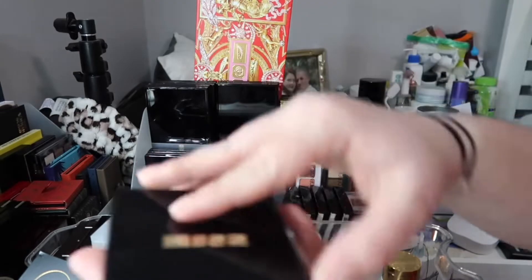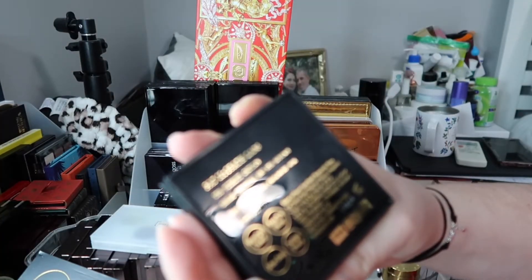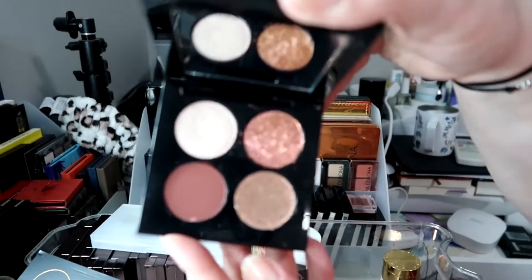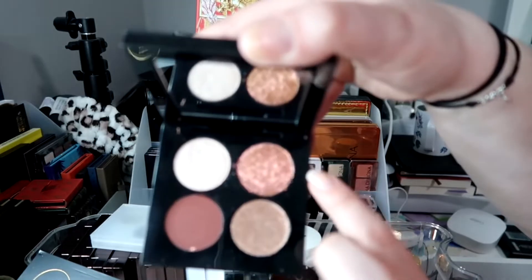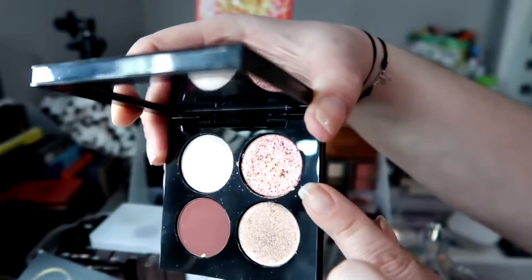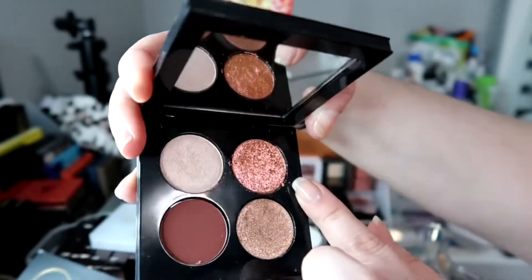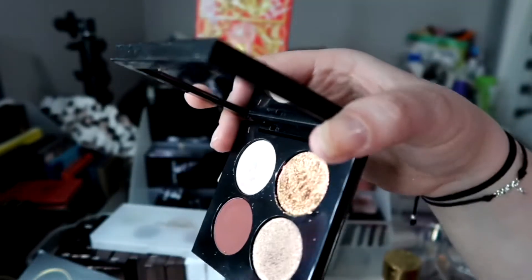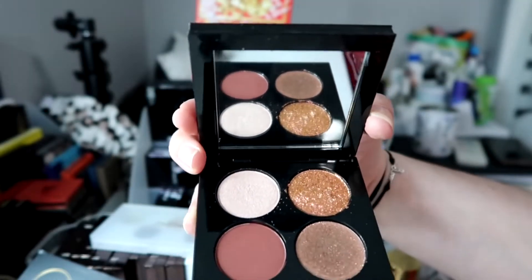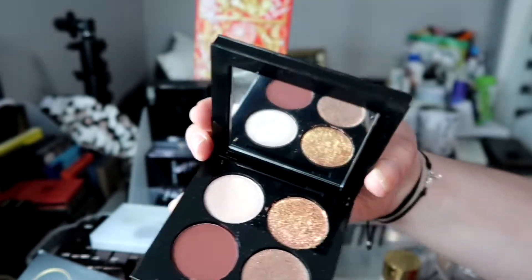One more — this is a Natasha Denona quad, the Venus and Fleur Lux Quad, Voyeuristic Vixen. There's some fallout on this, but this shade is something I've never seen before. It has a beautiful shift: gold, then pink, then red, then purple, depending on how the light hits it. You can see in the mirror reflection how it just changes colors. Beautiful.